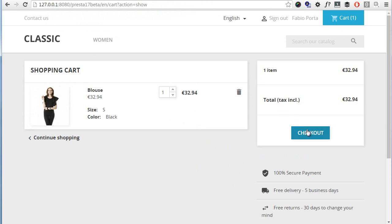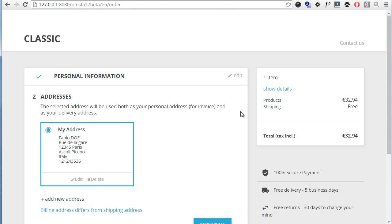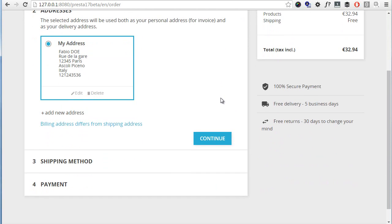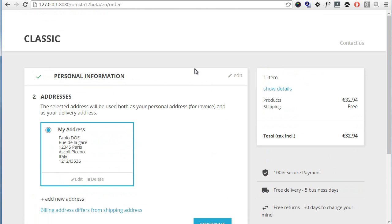Then the checkout — this is another disappointment because it seems they really dropped the Ajax OPC in favor of a four or five-step checkout. The design is actually clean and they got rid of distracting elements during checkout, but I do not like the lack of Ajax at all. It's a step backwards compared to PrestaShop 1.6, and I also fear they are simply trying to sell us a feature we already had by making it premium.